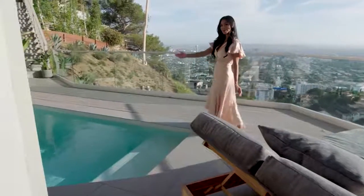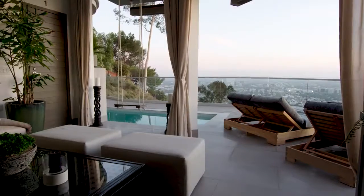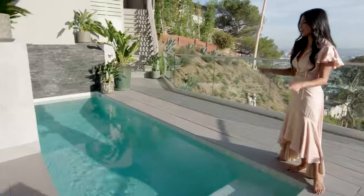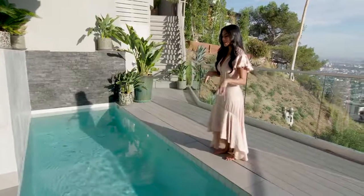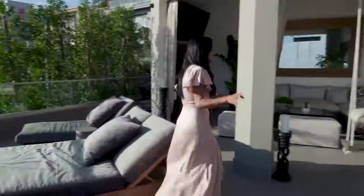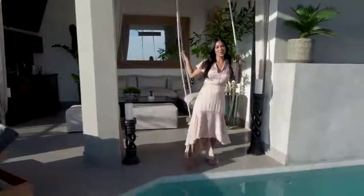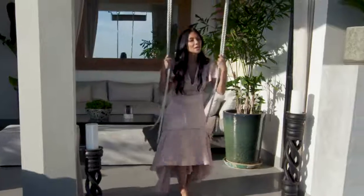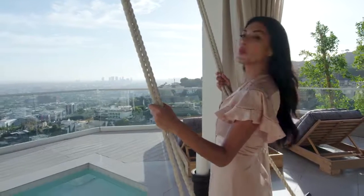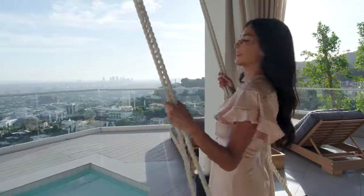Over here we are featuring the world's smallest pool. I live on a hill, so I went to the ends of the earth just to create this little baby. It's actually six feet deep, it's salt water, and it heats up to 100 degrees. On a hot day you can dip in, and at night it's like a glorified jacuzzi. No Scherzinger house is complete without a swing — I knew building this house I had to put a swing somewhere, and what better place with this view and my baby pool. This is my happy place where I just swing all my cares away, literally, all above Los Angeles — the city of angels.